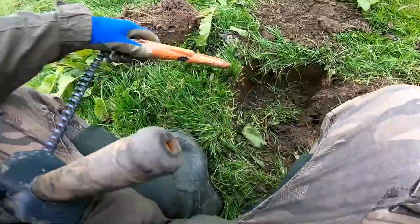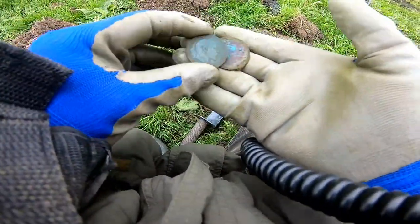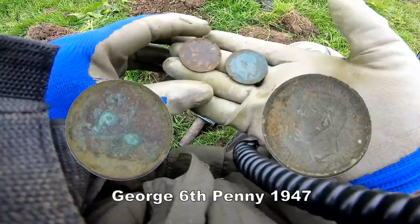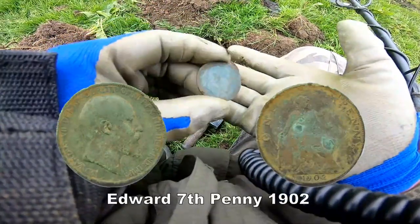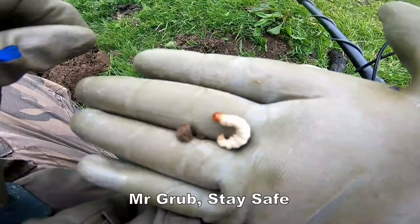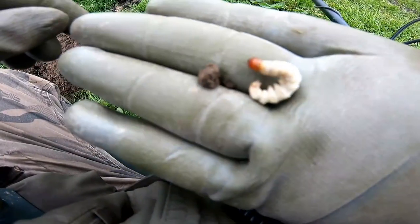In there — two! Two coins down one hole. George the Sixth and Edward — Edward penny. Put the little Mr. Grubb aside and let him live for this summer. See you later Mr. Grubb, and we'll have this coin out.